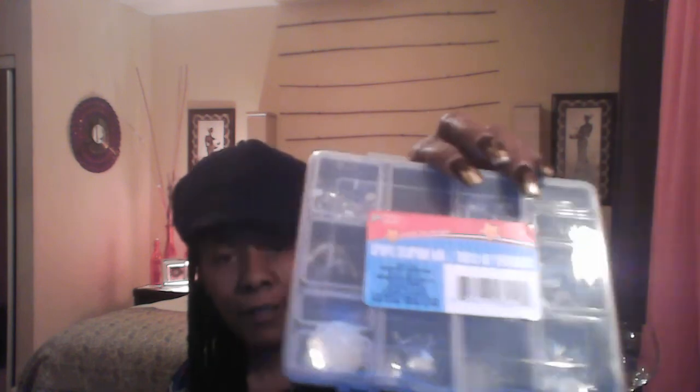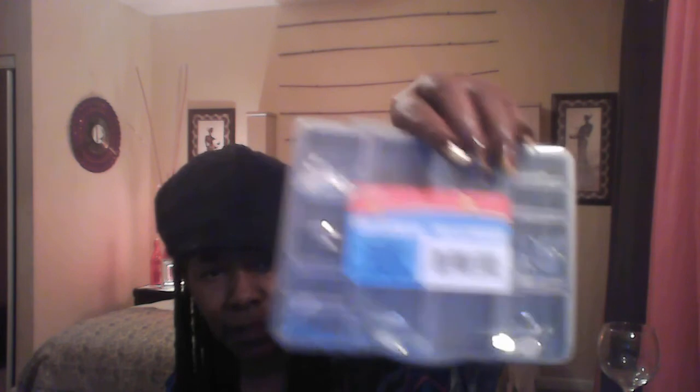I found this little tray for a dollar and I needed this so bad to put my little blingy stuff in — you can see my little bling stuff. Now I've got somewhere to keep all my little blingy supplies, and I'm happy about that too.